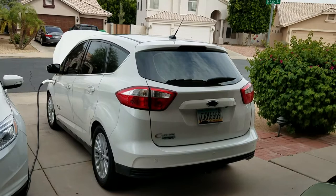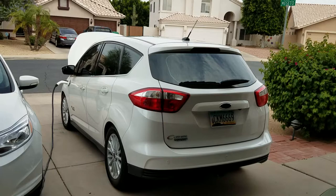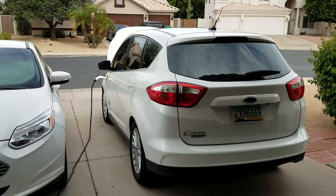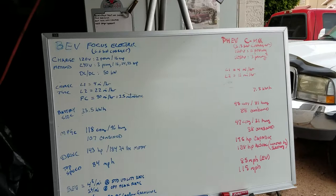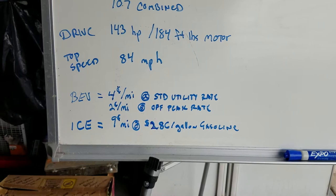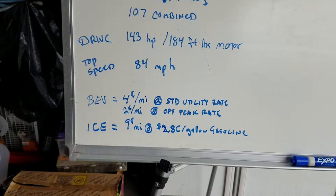Our average fuel economy on this C-Max is about 88.5 miles per gallon because of our mix of EV versus gas — we take pretty regular trips down to Tucson. The Focus Electric I drive 42 miles round trip to work. If you compare the internal combustion version of the Focus — at about $2.06 a gallon it costs about nine cents per mile to drive — versus the electric version, which costs about four cents per mile at standard utility rates. It's about half the cost to operate.